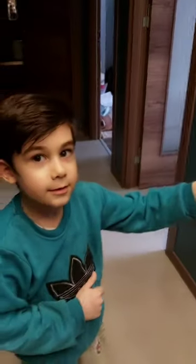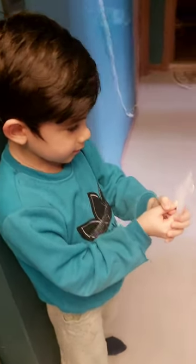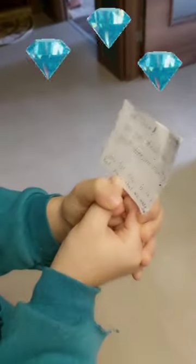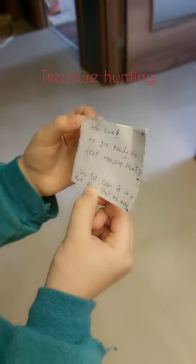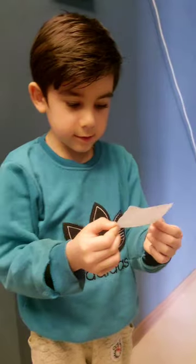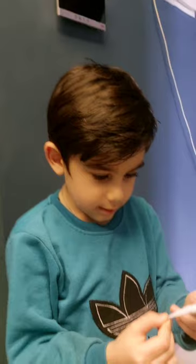Okay, now read it. Hello Liam, are you ready for the next treasure hunt? The first clue is in a hot place that we make. Where is it?